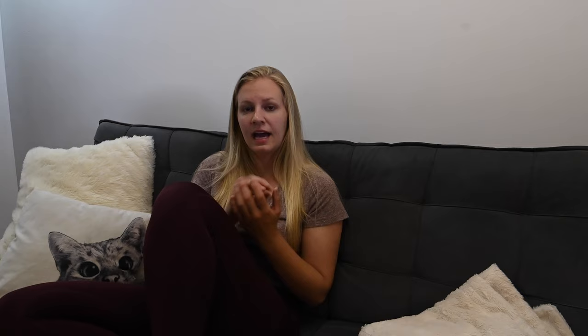Another option is menstrual discs. Menstrual discs are usually thin discs that you put inside of yourself and they catch the blood. They can be a little bit messy when taking them out. Personally, I have never used these while camping, but it is an option. If you are going to use them and you haven't before, definitely practice before you go camping. Always practice using these items before you go camping so that when you are out there, it's not your first time with the product and you're not frustrated and uncomfortable using it while in the wilderness.